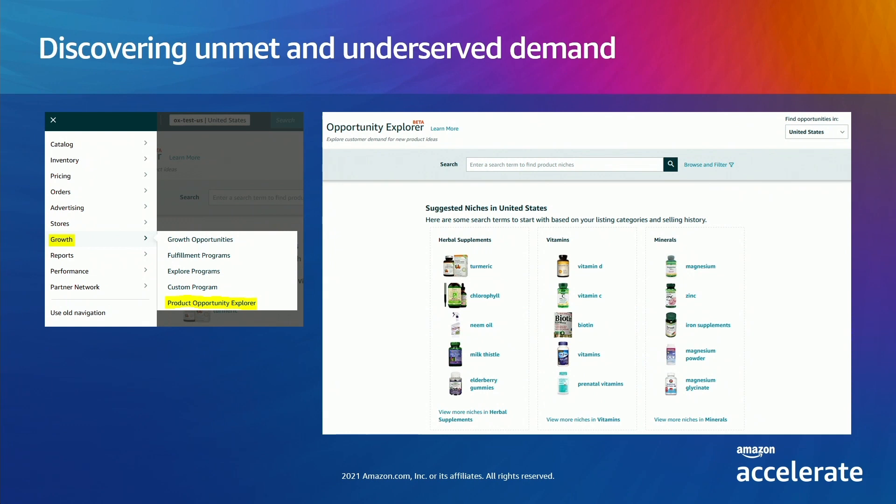Let's take a look at today's experience. Tens of thousands of you have access today and we're adding more every week. You'll find Product Opportunity Explorer in the Growth tab in Seller Central. Once there, you'll have the option to search or browse for opportunities, or see suggested niches which are recommended based on your own sales history. To really see the experience and the power of the data, let's step through a few examples through the eyes of sellers we've talked to throughout the development process. I've changed their names and the products to maintain their confidentiality.